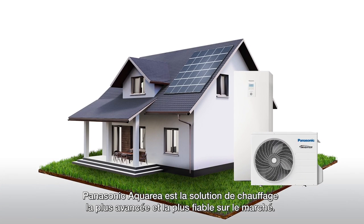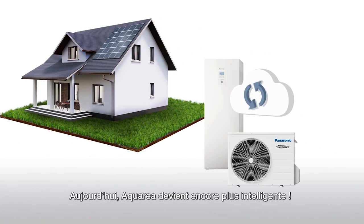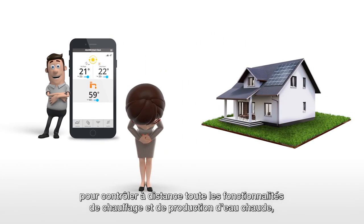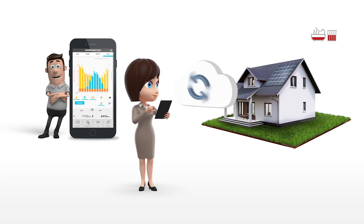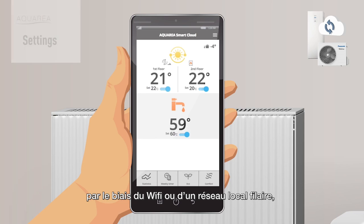Panasonic Aquaria — the most advanced and reliable heating solution on the market today. And now Aquaria is even smarter. The Aquaria smart and service cloud offers intuitive service to remotely control the full range of heating and hot water functions, including monitoring energy consumption, by simply connecting the system to the owner's router via wireless or wired LAN.